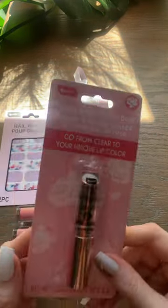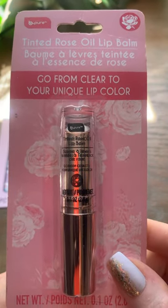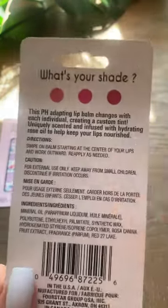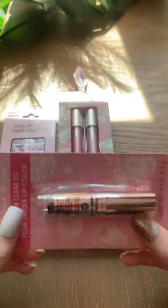And this was my favorite find today. This is by Be Pure — a Tinted Rose Oil Lip Balm. It goes from clear to your unique lip color. It's rose gold and the packaging is just gorgeous. That's because it is a pH-adapting lip balm, so it's going to be unique to each individual.